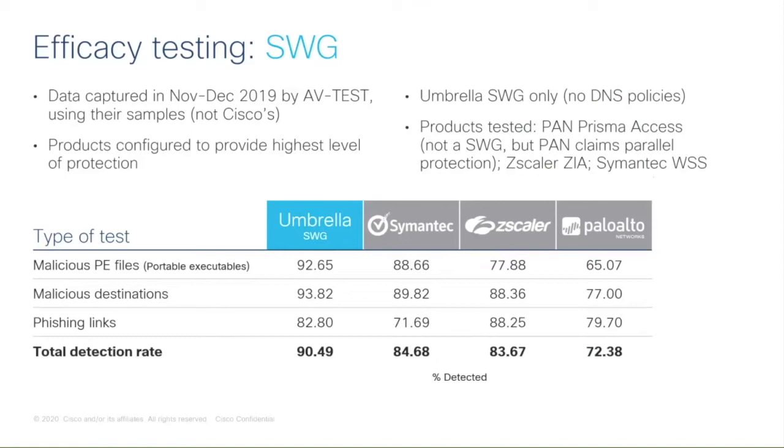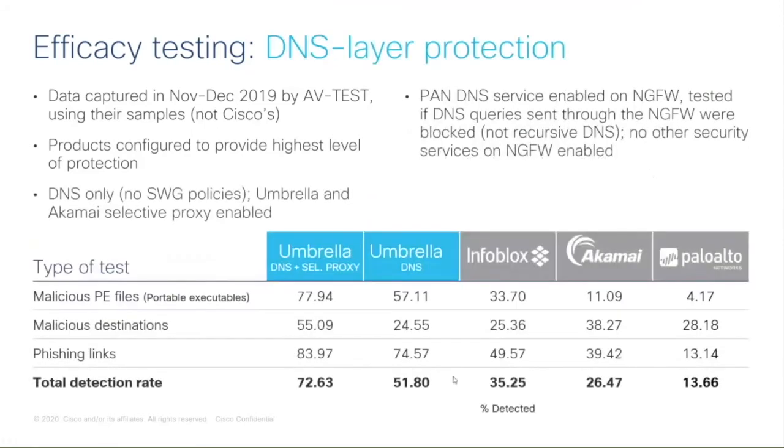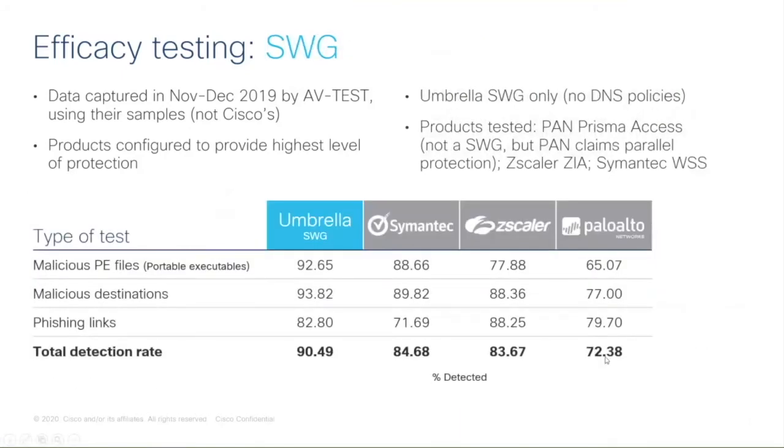Notably, if you look back at the DNS layer numbers, Umbrella's total detection rate with DNS and selective proxy at 72.63% is still higher than Palo Alto's full Prisma Access cloud product at 72.38% — meaning Umbrella's DNS layer alone outperformed Palo Alto's full cloud offering.